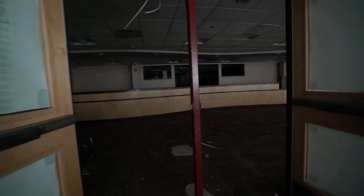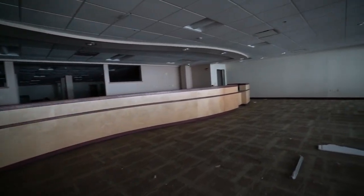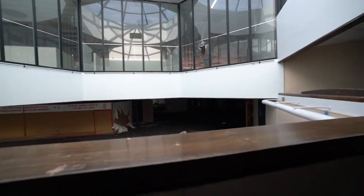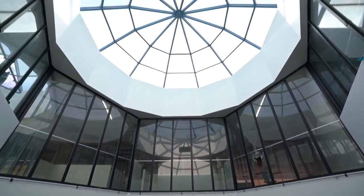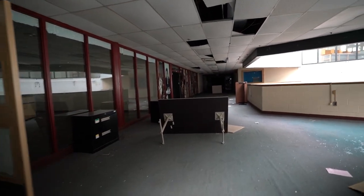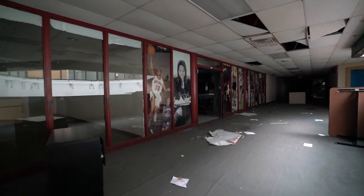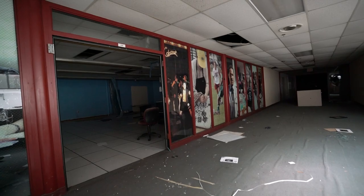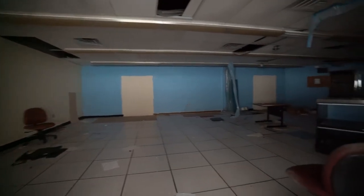So this is student services. This is a big desk — this is where you would have gone for anything that you needed. There are pictures of students and stuff on the walls here.